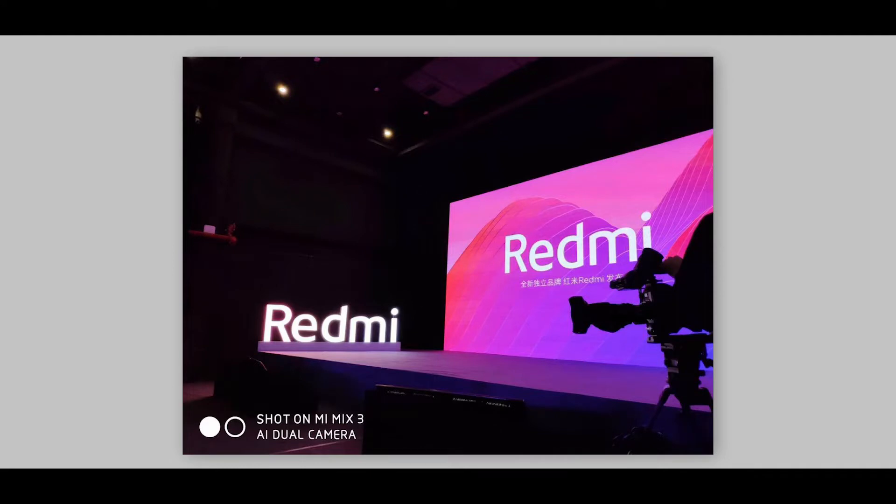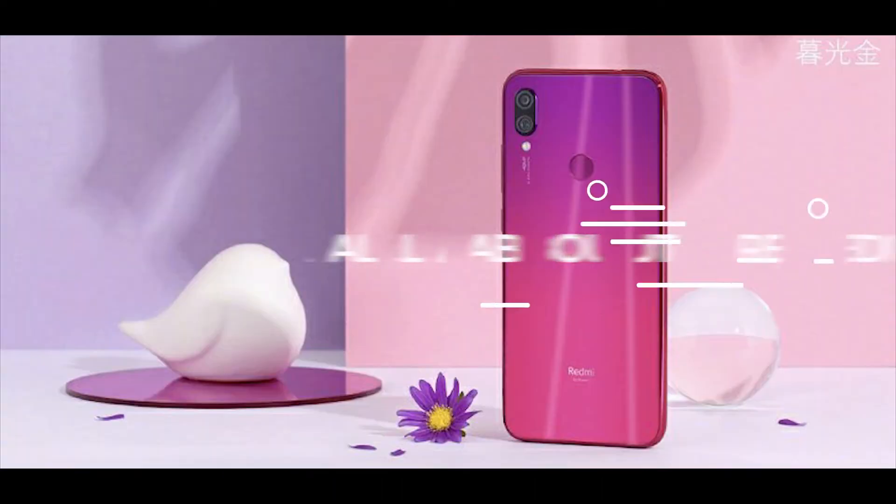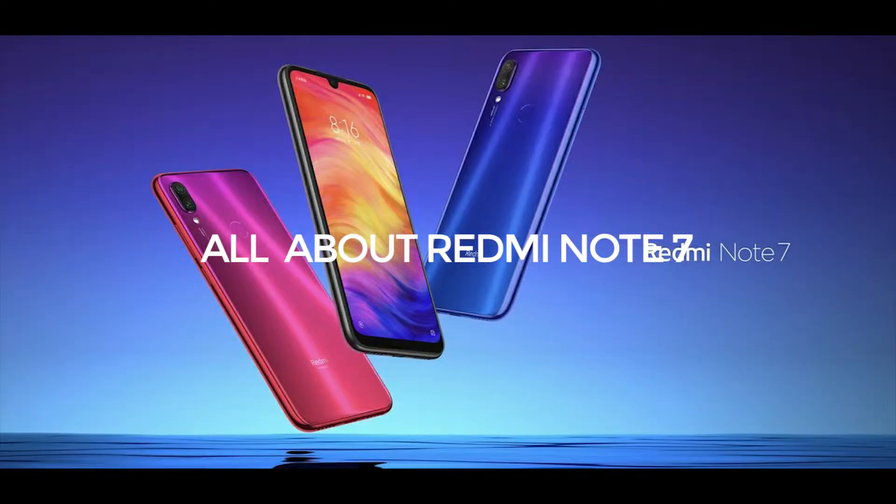Hello viewers! First of all, we will present a new sub-brand of Xiaomi. We will present a new sub-brand of Redmi. If we have a sub-brand of Honor, we will have a new Redmi device. Xiaomi will have a new smartphone, and we will launch this new device on January 10th. We will have a new Redmi Note 7 and Redmi Note 7 Pro.